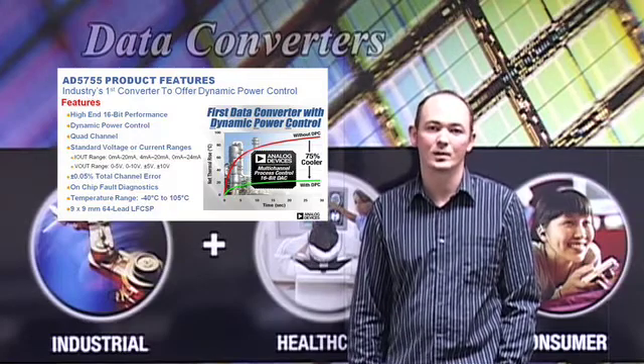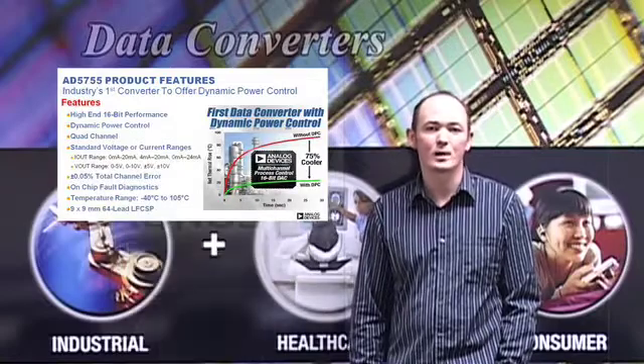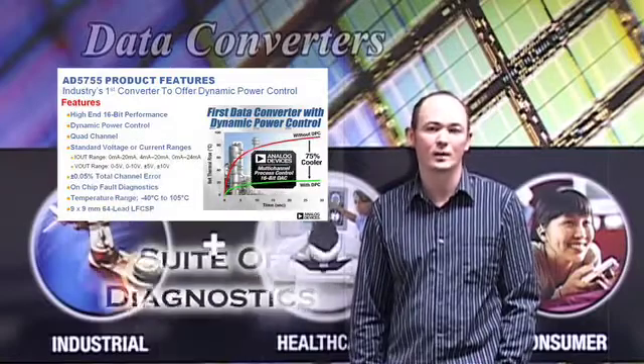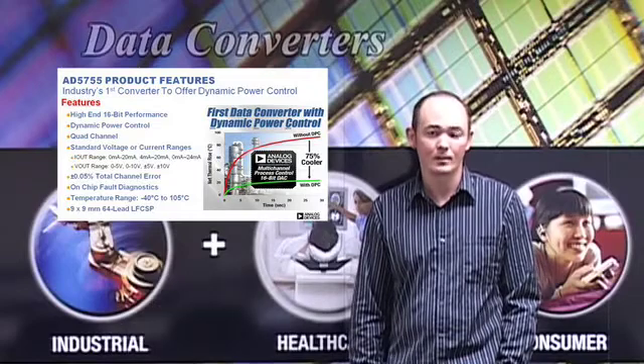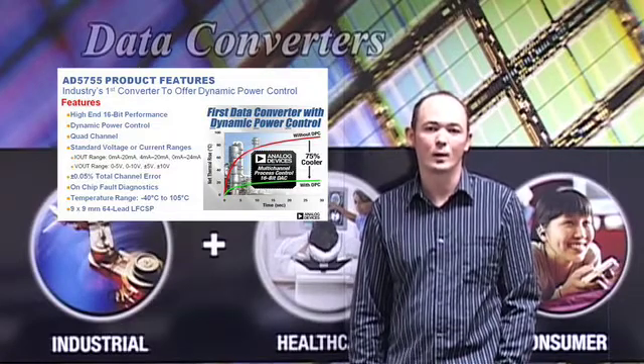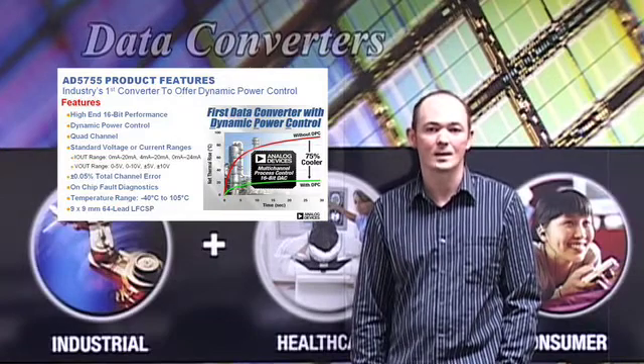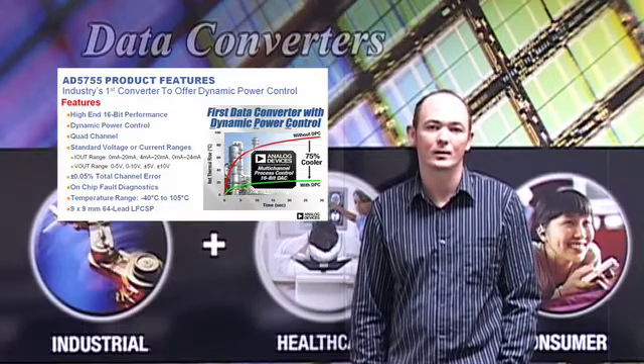The product integrates four DAC channels, supports all the standard industrial ranges, and includes a comprehensive suite of diagnostics for real-time fault analysis. The AD5755 can also be used with a standard HART protocol, and operates over the extended industrial temperature range, minus 40 to 105 degrees Celsius, and is housed in a 9x9 chip scale package.